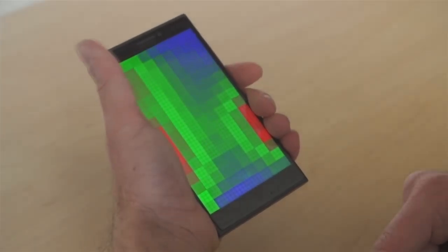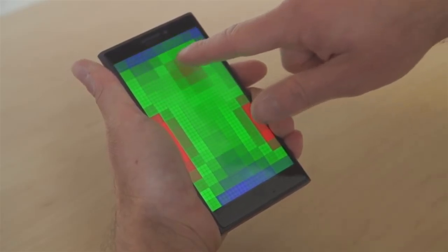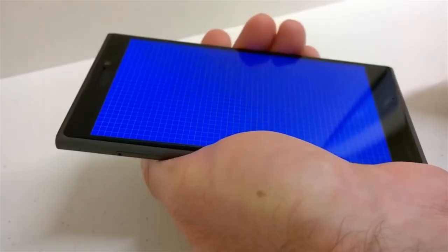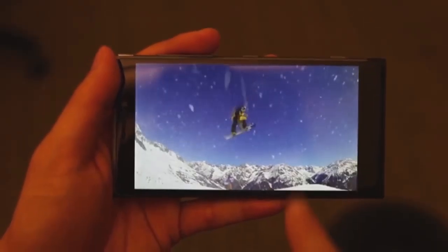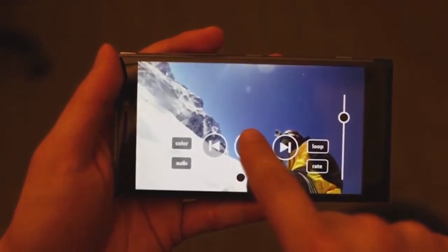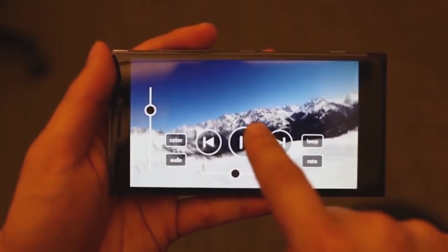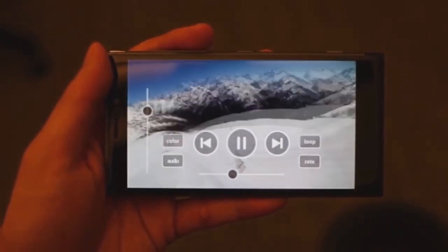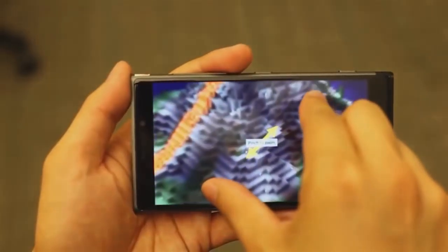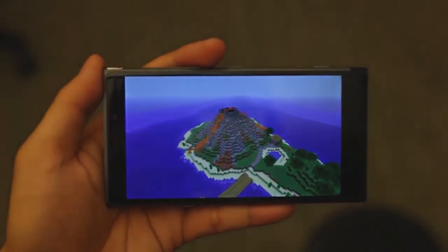The phone can detect an approaching finger to display controls for a video. It can also detect how the user is gripping the device, adapting how it then displays controls. Microsoft said its technology can anticipate how a user will interact with their phone by looking at how they are holding the device and detecting the movement of the finger above the screen. A user can be watching a video and as their finger approaches the screen, the device anticipates what they want by displaying a set of controls.